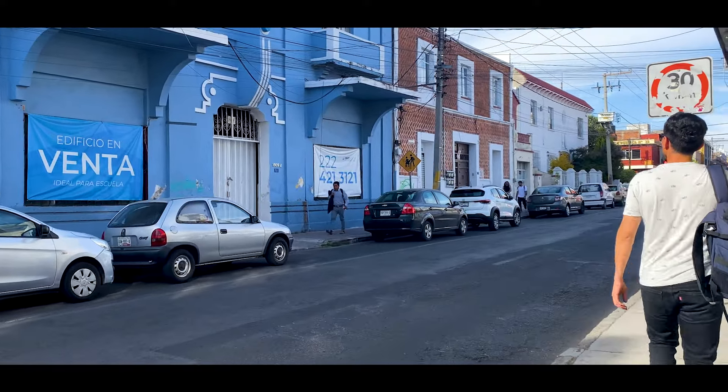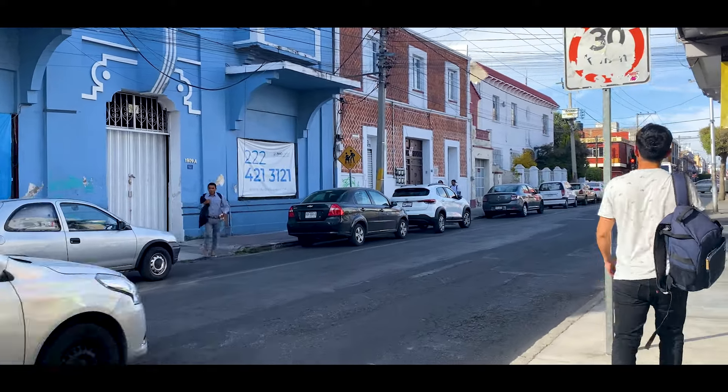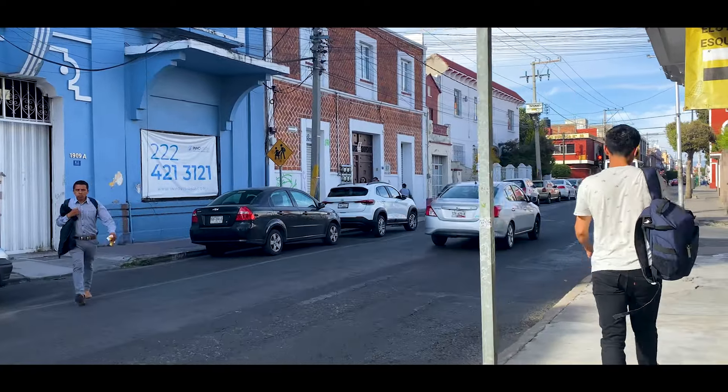And if you are interested in a larger investment for your business — a school or another type of business — we have another option located on Calle 16 de Septiembre, which we will also link here. It is an ideal building for investment: a hotel, or any type of business you have in mind. See you in the next video — bye!